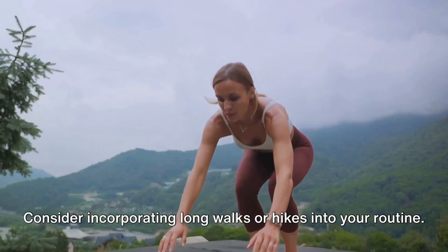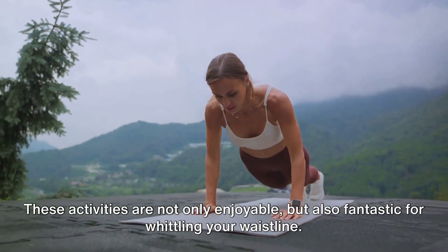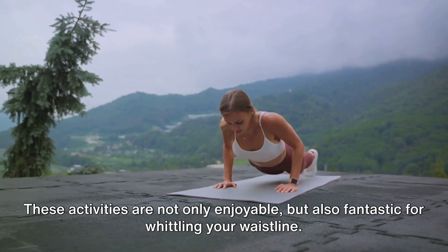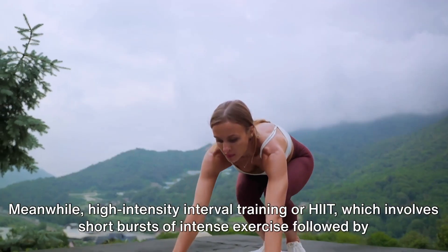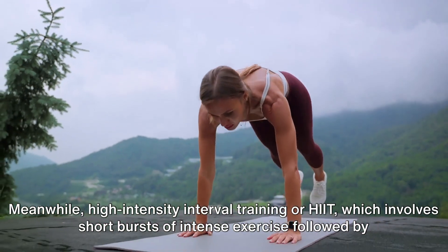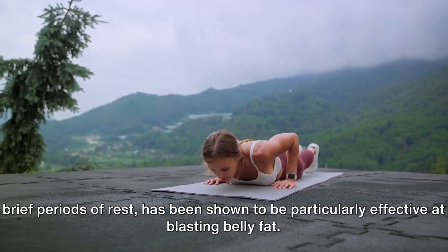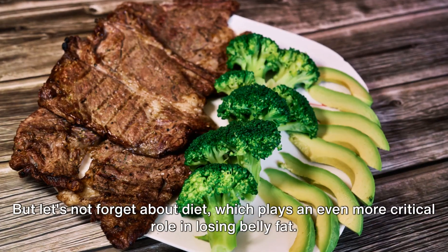Consider incorporating long walks or hikes into your routine. These activities are not only enjoyable, but also fantastic for whittling your waistline. Meanwhile, high-intensity interval training, or HIIT, which involves short bursts of intense exercise followed by brief periods of rest, has been shown to be particularly effective at blasting belly fat.